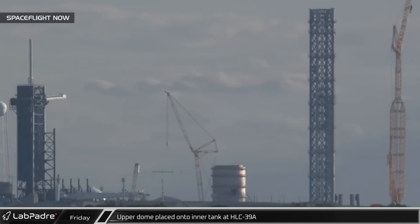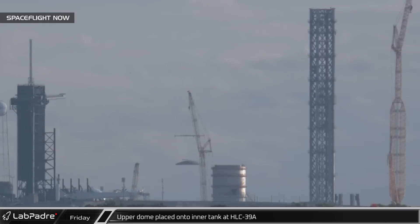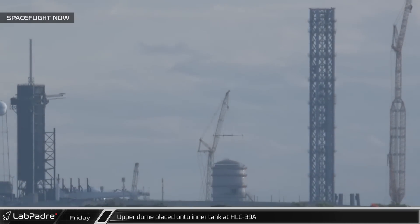In the early daylight hours at Launch Complex 39A, the upper dome for the inner storage tank at the Starship Launch Pad was lifted into place.